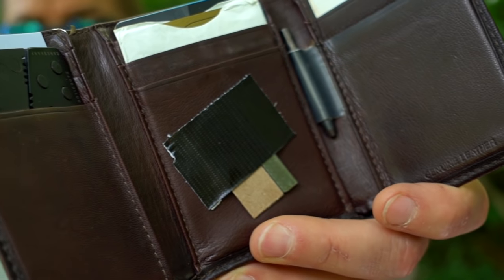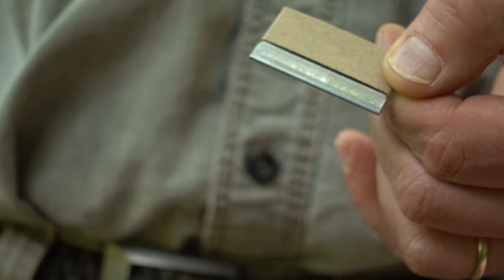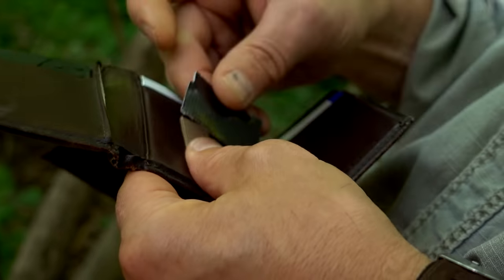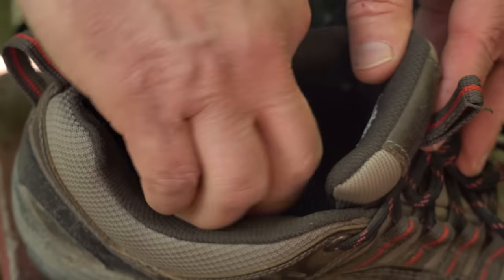Here's a bonus tip for a super cheap last-ditch blade: take some heavy-duty duct tape and secure a standard old-school razor blade with a cardboard blade protector to the inside of your wallet, or to the inside of your shoe under the insole.